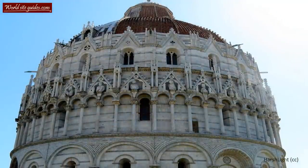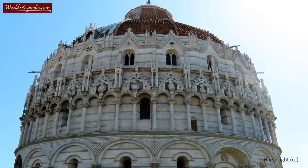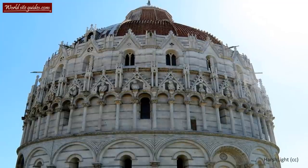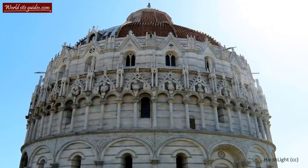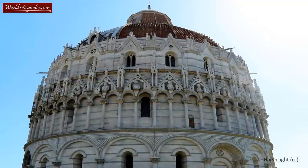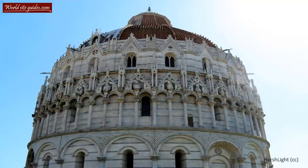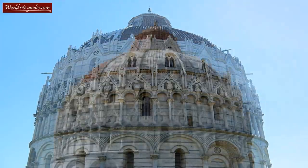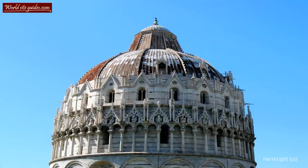The fact that the construction spanned over 200 years actually shows in the way it is designed. If you look at the lower levels of the baptistery outside, you will see an open gallery supported by classical pillars and round arches, very similar to the cathedral and the leaning tower. This is a typical sign of Italian Romanesque architecture.